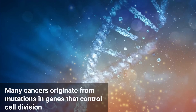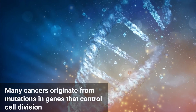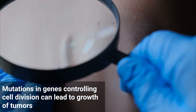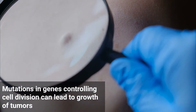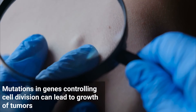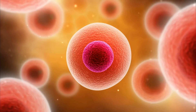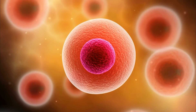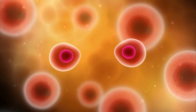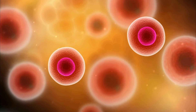For example, many forms of cancer originate from mutations in genes that normally control the ability for cells to divide. When these genes are mutated, the proteins that they encode may become defective and lose the ability to control cell division, causing cells to divide uncontrollably, and this may lead to the growth of tumors and development of cancer. If we could identify what mutation was causing this problem, or even the protein involved, we could design or use an RNA therapy that restores the function of that gene or supplements the cells so that they can still produce the protein needed to control cell division.